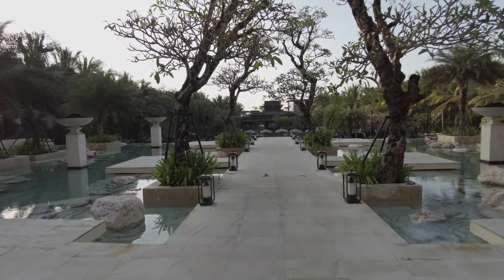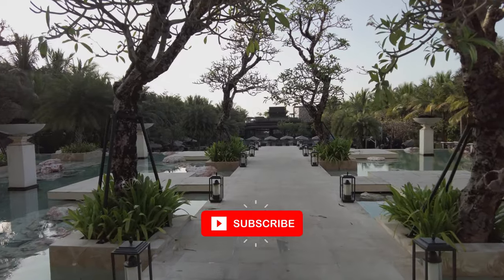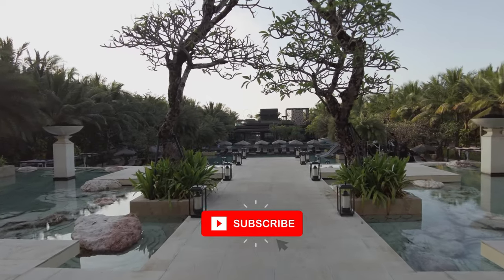If you don't want to miss it, then consider subscribing to the channel. I post hotel and resort impressions, destination guides, and more. And I'm just getting started. Join me, and we'll tour the world together.